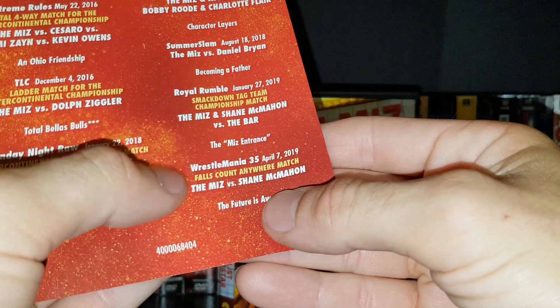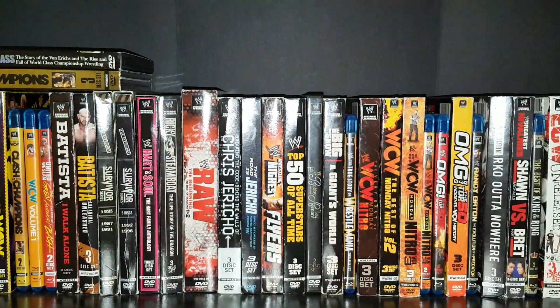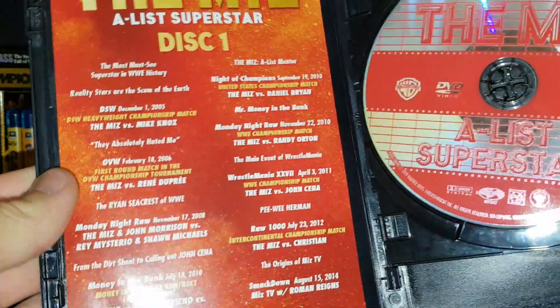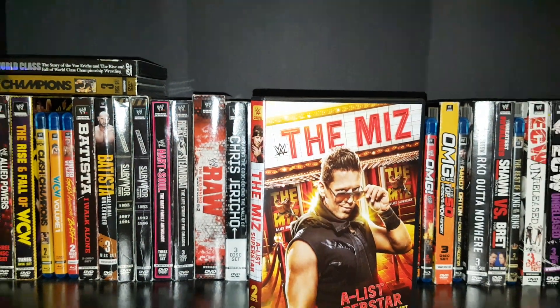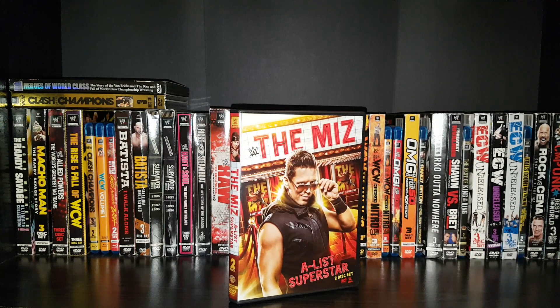WrestleMania 35 Falls Count Anywhere versus Shane McMahon. Overall, a decent match selection — I kind of wish there was more Miz and Morrison content, and I'm actually surprised they didn't put that Dixie Dogfight on here versus Daniel Puder back in 2005. Overall it looks like a decent set. Let me know your thoughts on this, guys — if you were able to pick it up.